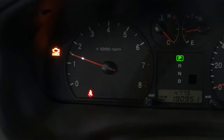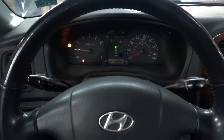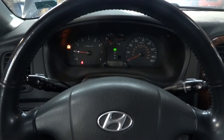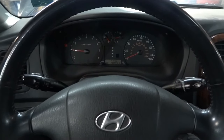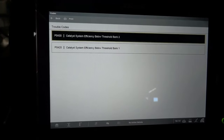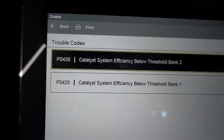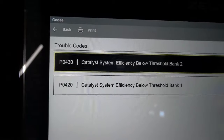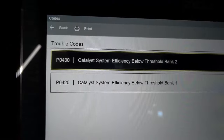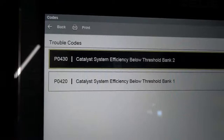The check engine light is on. We've confirmed the customer's complaint, so now I'm going to connect the scan tool to the car to see what kind of trouble codes we have in memory. I got the scan tool connected, and here are the trouble codes. The first code is P0430, Catalyst System Efficiency Below Threshold Bank 2. The second one is P0420, Catalyst System Efficiency Below Threshold Bank 1.